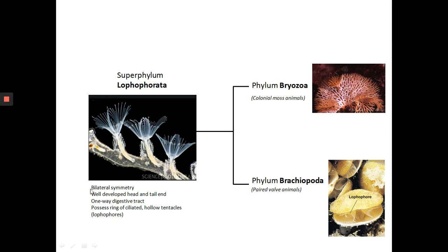In the case of the Lophophorata, you also have a well-developed head and a tail end — you know front from back. You have a head and the back part is a tail. And with that you have a one-way digestive tract: you have a mouth at the front and the anus at the back. In corals you don't have this — there is only one opening both for the mouth and the anus. One very distinguishing characteristic for the Lophophorata is the possession of a ring of ciliated hollow tentacles. They have these tentacles which are supported by a ring. They are hollow and they are used for filter feeding and also respiration. This structure is called a lophophore.